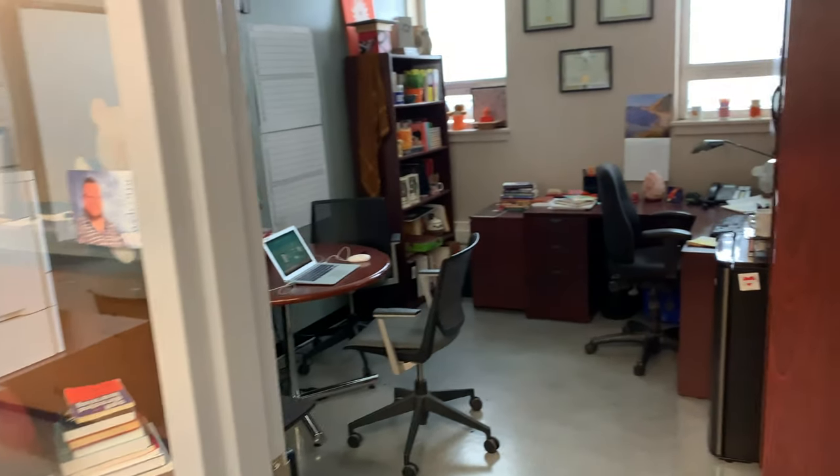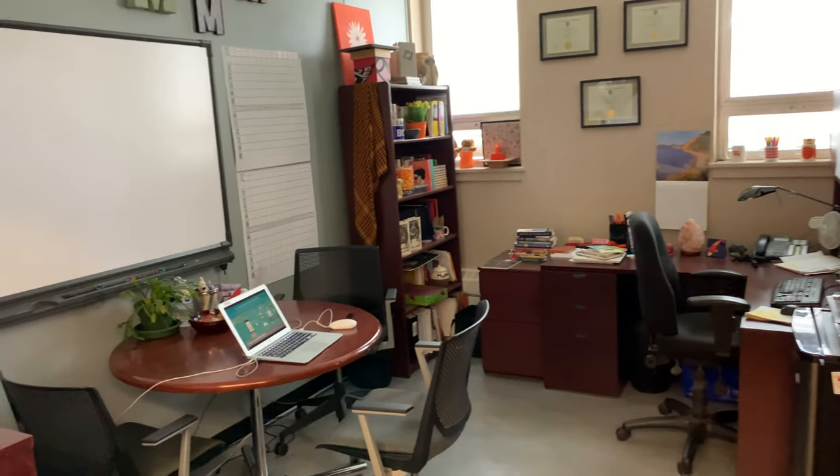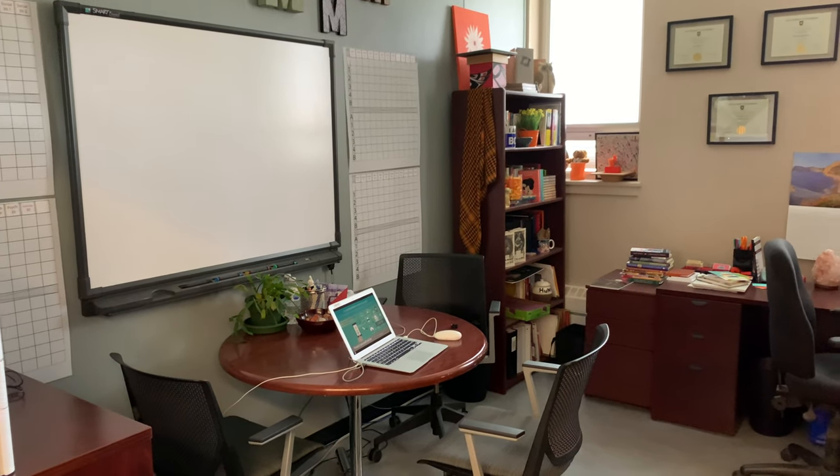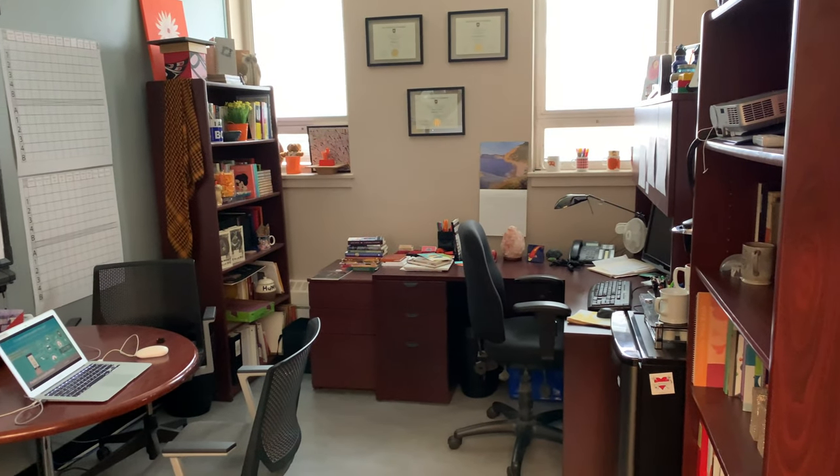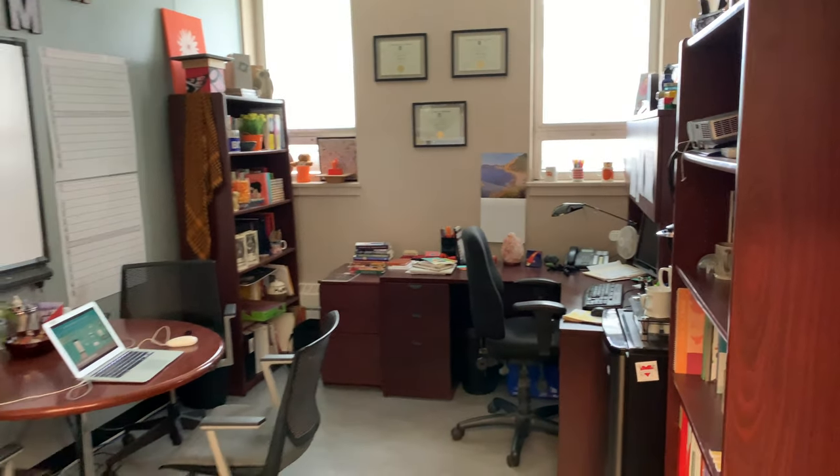This is my office here. Even though the majority of my work is done online through discussions, emails, and telephone calls, I do have a physical office.